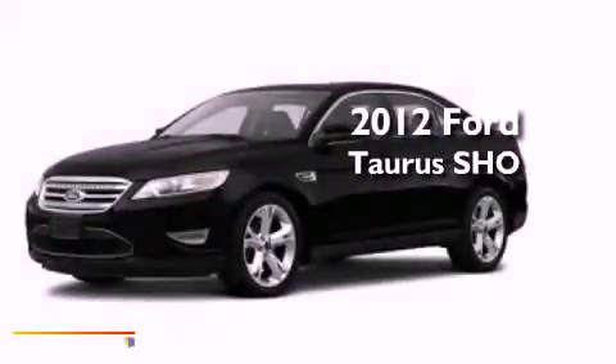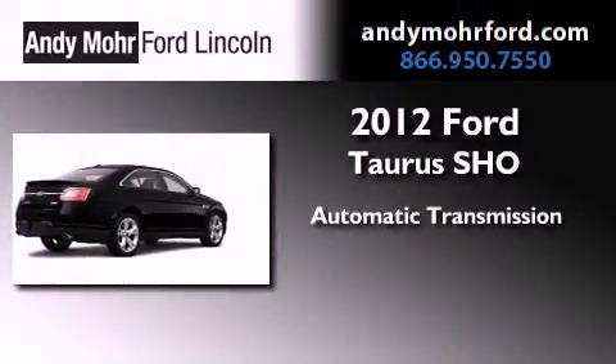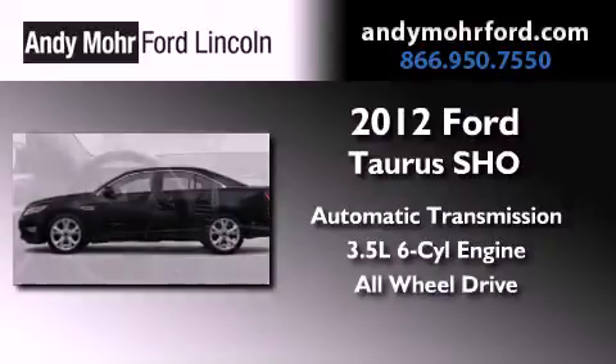This is a brand new 2012 Ford Taurus SHO. This vehicle has seating for two adults, a 3.5-liter V6, and the added safety and control of all-wheel drive.